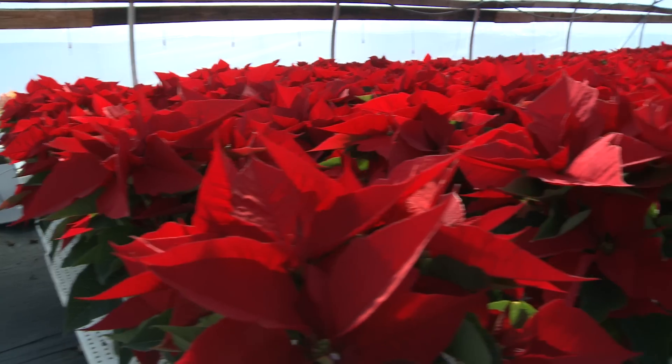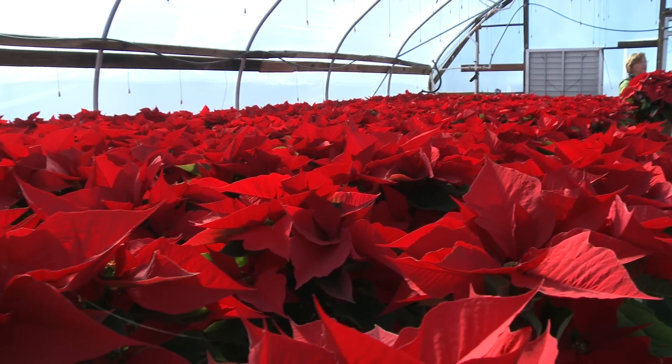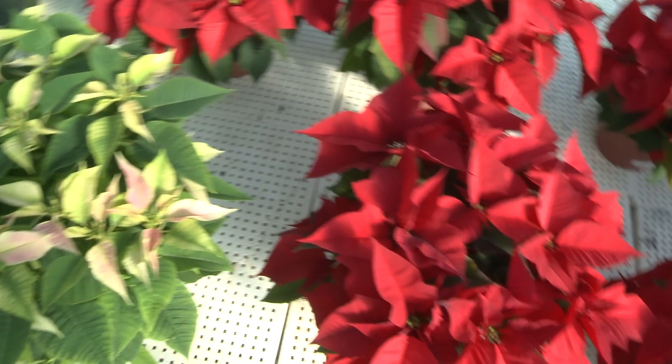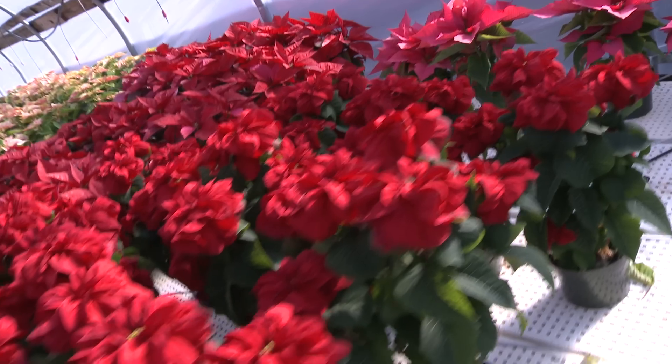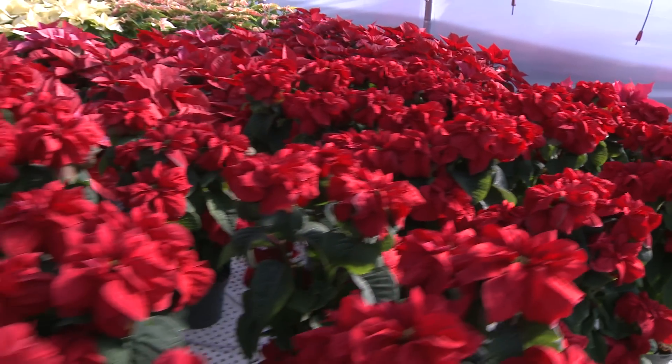Tell folks about how they can get your poinsettias here. We sell locally, we sell here. We're a retail store, open Monday through Friday from 8 till 4, Saturdays from 8 till 12. A lot of local florists buy from us, as well as fundraisers, grocery stores, garden centers, and produce shops. We sell to a lot of different places as well as selling here.